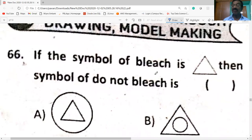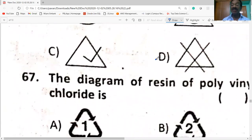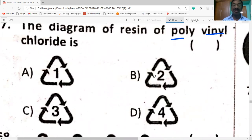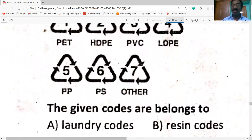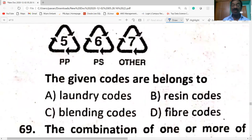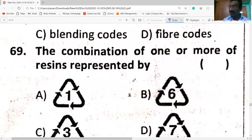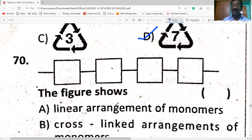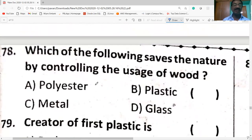If the symbol for bleach is a triangle, then the symbol for do not bleach is a crossed triangle. The resin code for polyvinyl chloride is code 3. The given codes belong to resin identification codes. The figure represents the linear arrangement of monomers.